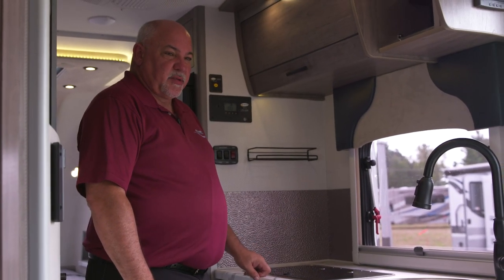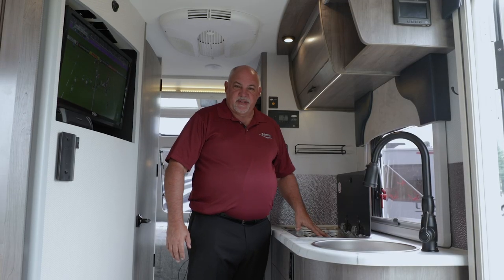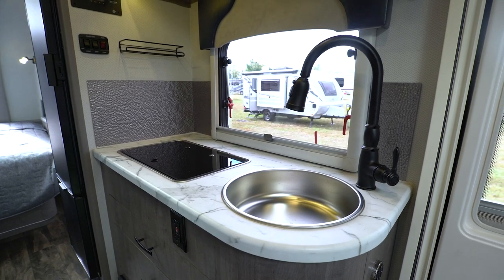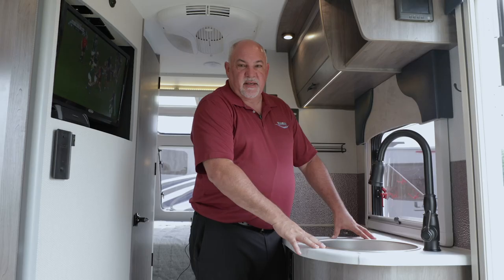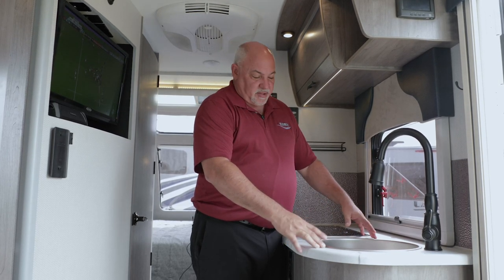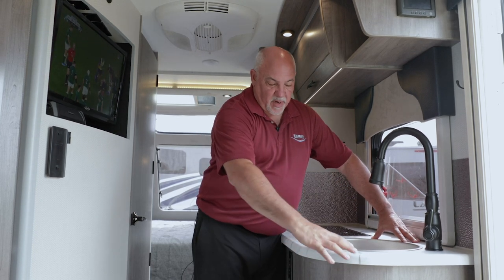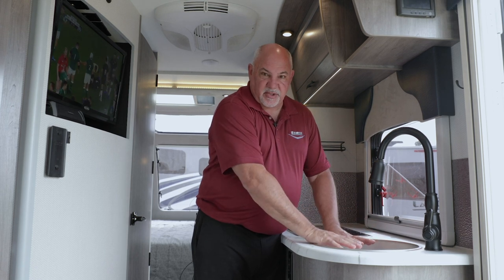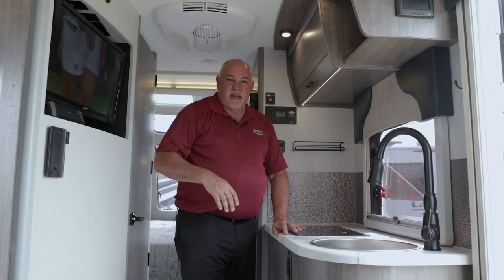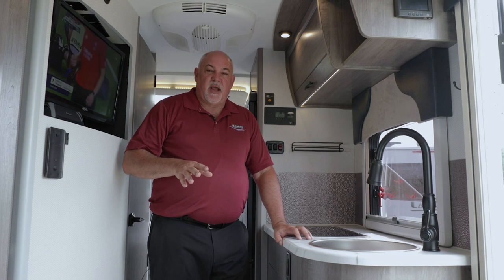I'm standing in the galley area of this 2075. You can see we've incorporated a Euro-design two-burner stove as well as a nice round sink. Something to consider when looking at RVs is that most appliances in a galley area are round, so with a round sink you're actually conserving water — with a square sink you waste more. On a trailer like this, water conservation is really important.